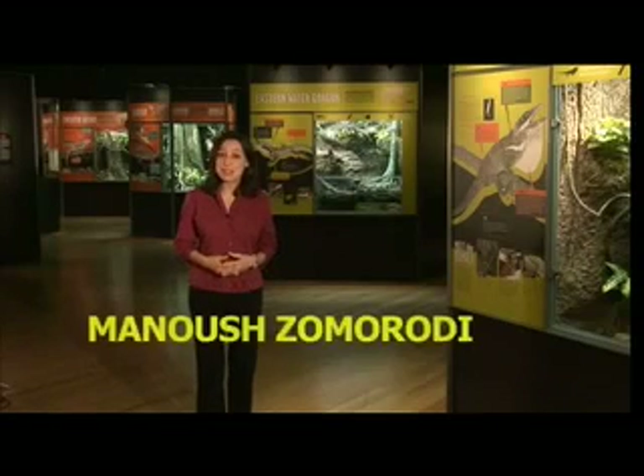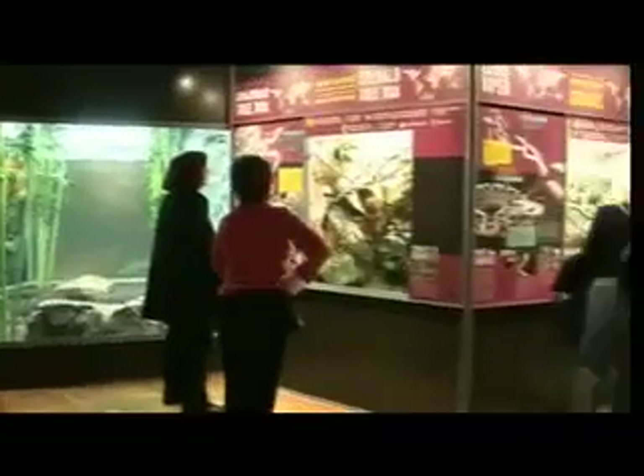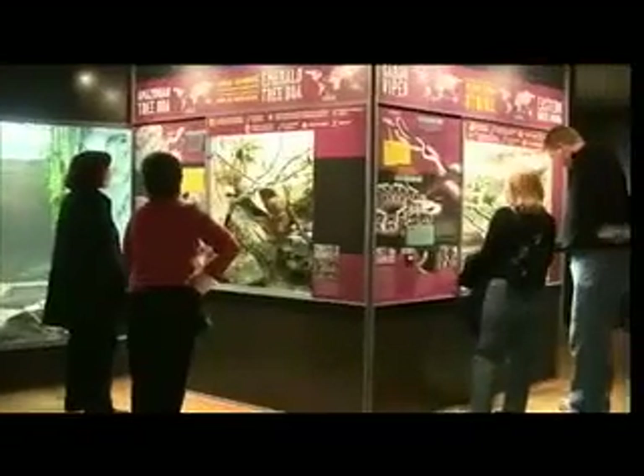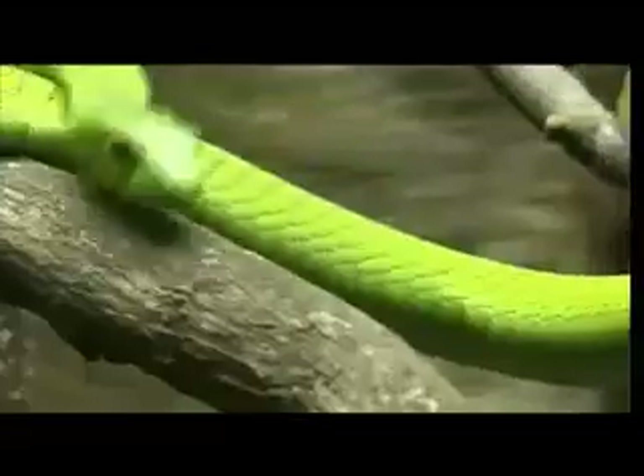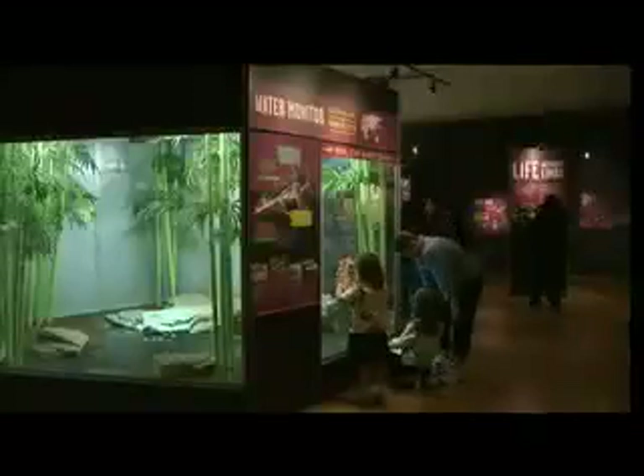Welcome to the American Museum of Natural History and its exhibition Lizards and Snakes Alive. The museum's respected Department of Herpetology has put together this amazing display of 60 animals from five continents. It's been a huge hit with visitors, many of whom have returned time and time again to check out these exotic animals up close, and to find out about the diversity of life, the fragility of nature, and why we need to study and protect these species.